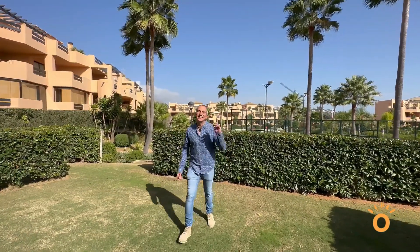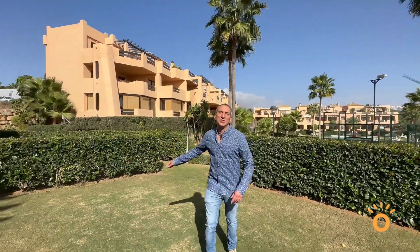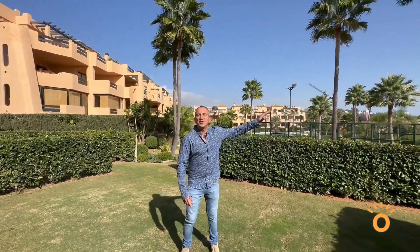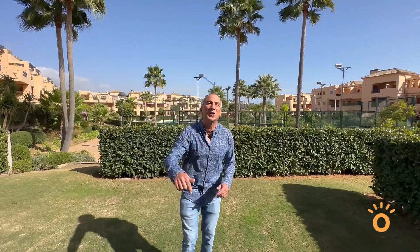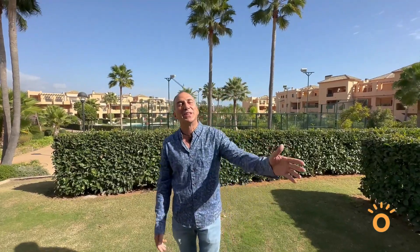Okay, ladies and gentlemen, let's sum up this wonderful two-bedroom, two-bath apartment here in Casares Beach, right next door to the Doña Julia Golf Course, a seven-minute walk away from the beach. It has its own resort-style pool, paddle courts, 24-hour security, and the apartment comes with its own underground parking and storage area. Thanks so much for watching, and if you need any information, just feel free to contact us.